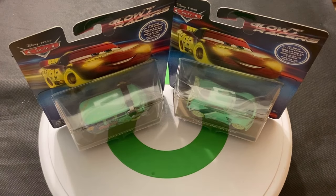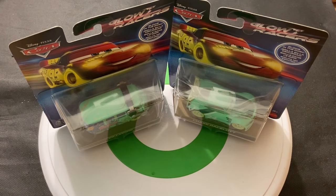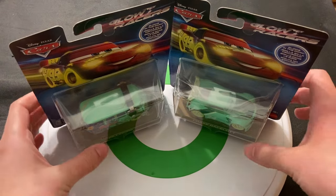Hey guys, welcome back to Die-Cast Reviews. It's a review on Glow Racers: Chase Racelot and Fillmore, who are part of the second wave of the Glow Racers line. Let's take a look at the packaging.